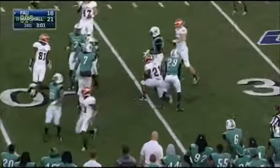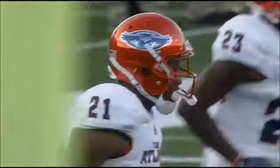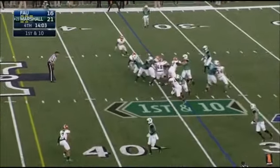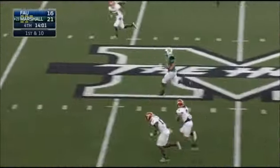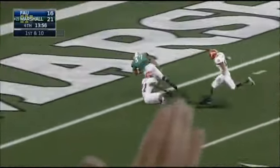He's finally taken down at the 33-yard line. Marshall holding on to a 21 to 16 lead here in the fourth quarter. Straight ahead, watch out Johnson — third time he's rumbling on his way — 10, 5 — touchdown!